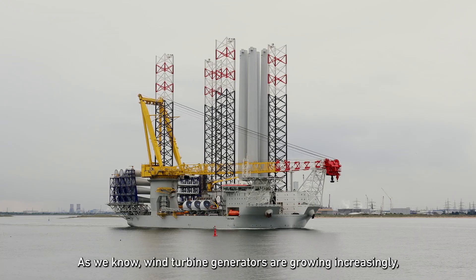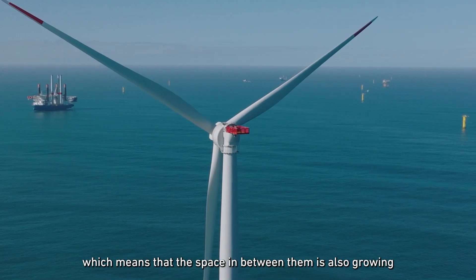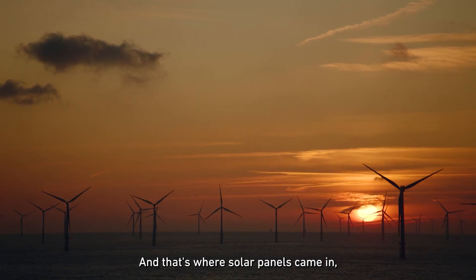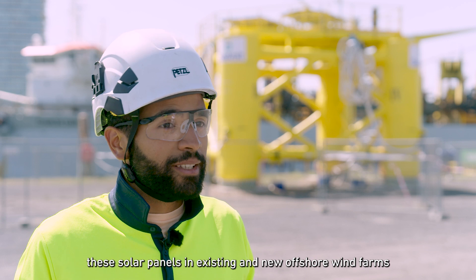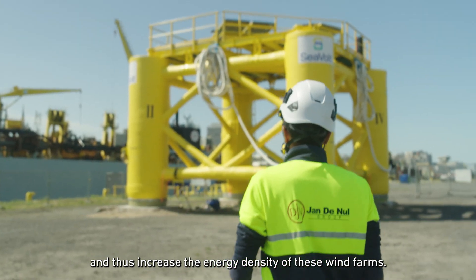As we know, wind turbine generators are growing increasingly large, which means that the space in between them is also growing exponentially. This leads to the question: can we use this space in a more efficient manner? That's where solar panels came in, because the idea is to actually integrate these solar panels in existing and new offshore wind farms, and thus increase the energy density of these wind farms.